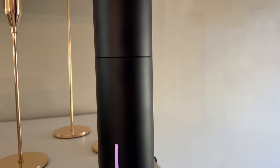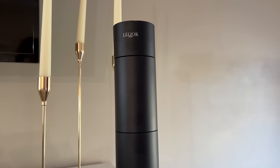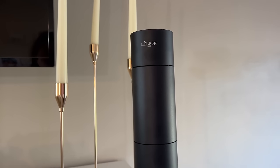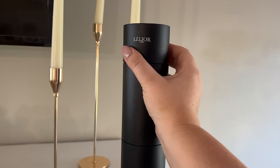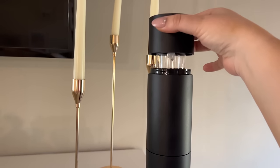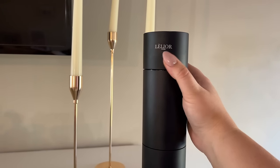As for the diffuser itself, I love the modern sleek design. We've been decorating with a lot of black accents in our living room so this fits in perfectly. It's not messy, the oil doesn't get everywhere, there's no water to worry about. It really is the easiest, cleanest way to keep your home smelling amazing and it comes equipped with safety features including an auto shutoff and overheat protection.